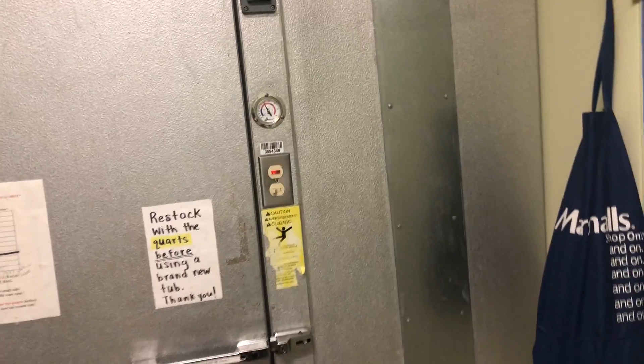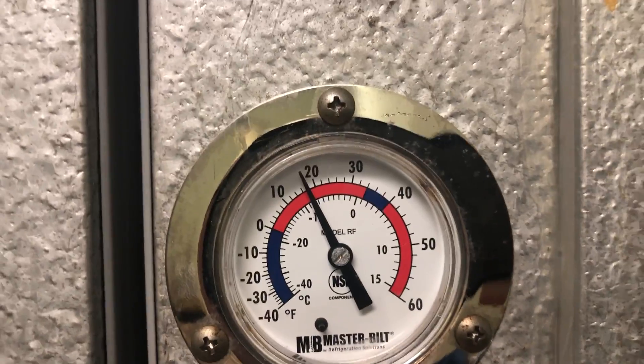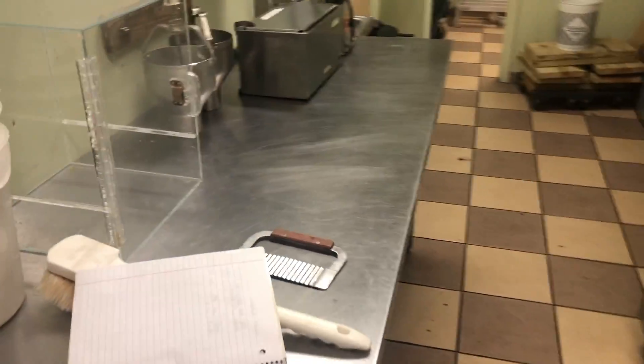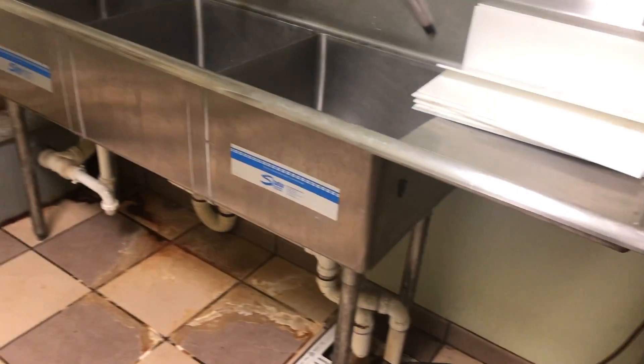We have an approximately eight foot by seven foot walk-in cooler and walk-in freezer. Turned it on recently — it's less than 20 degrees already. Nice and clean. All racks, stainless steel tables, all accessories, three compartment sink.